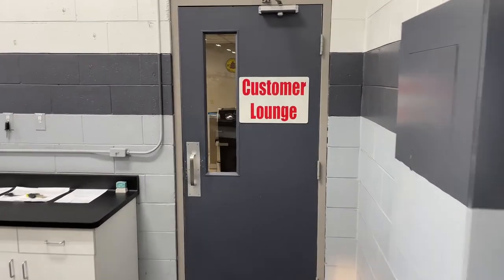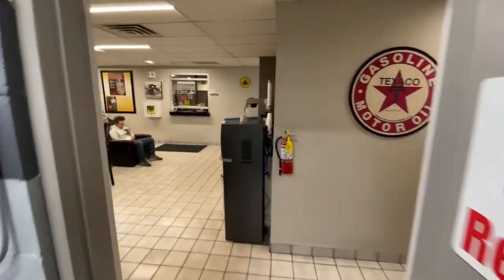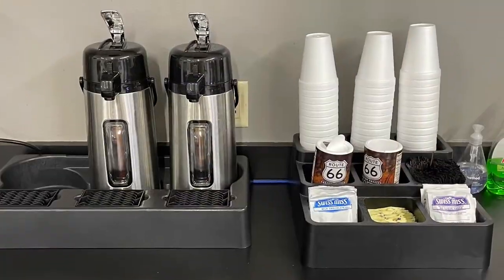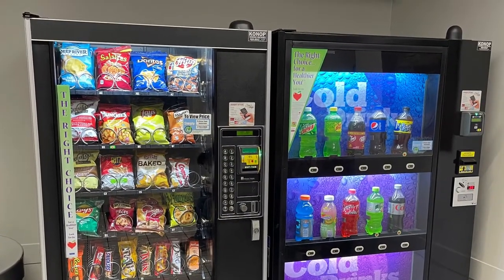While you wait, feel free to relax in our customer lounge. There you'll find complimentary chilled beverages or hot coffee, as well as a vending machine for snacks and cold sodas.